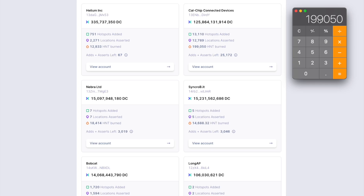If we take 199,950 HNT burned and divide that by 13,110 hotspots, that tells us the RAK or Cal chip miner has burned approximately 15 HNT per hotspot added on their network. Now comparing that to the Bobcat: 20,128 divided by 1,720 hotspots shows the Bobcat has burned close to 12 HNT per hotspot currently added. So it does seem like the Cal chip is burning more HNT, which is good. That proves they are working and effective, and comparing them to the Bobcat, they seem to be more efficient or effective.